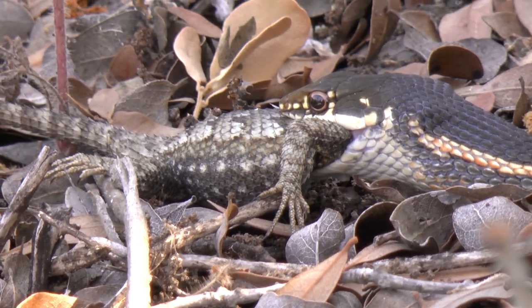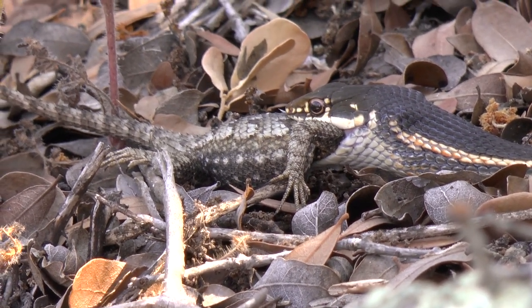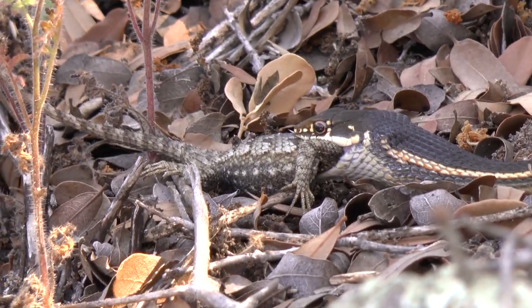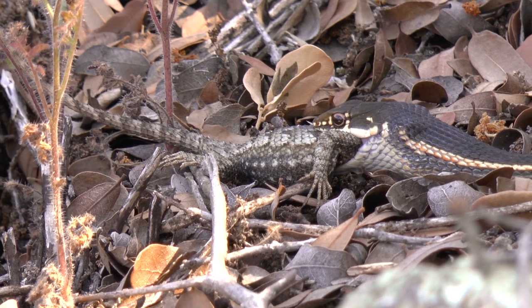Alright guys, got a different angle here of this striped racer eating a lizard. This is one of those things in nature that is very difficult to come across — it's just pure luck. And when you see it, you just take advantage of getting as much video as you can.